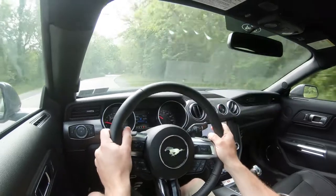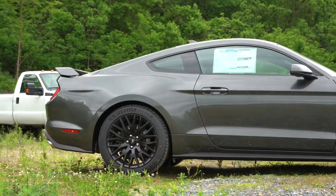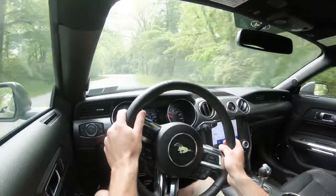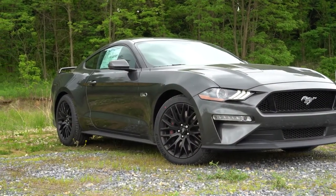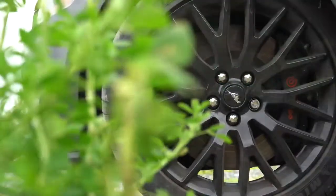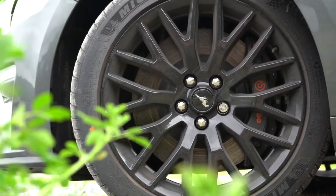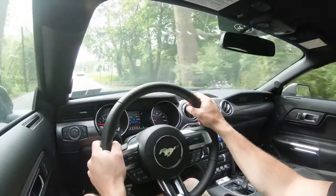Braking is equally important. Up front you get 14-inch ventilated front discs with four-piston front calipers; in the back, 13-inch ventilated rear discs with single-piston rear calipers — that's the standard setup. There are Performance Pack Level 1 and Level 2 options. Level 1, which we have today, goes for $5,195 — up from $3,995 in 2019. Level 2 goes for $6,500. Either pack gives you 15-inch Brembo ventilated front discs with six-piston front calipers, and the braking feel is absolutely amazing.